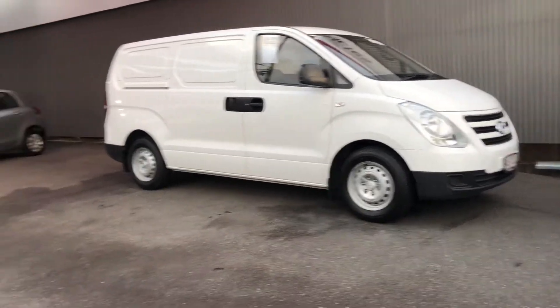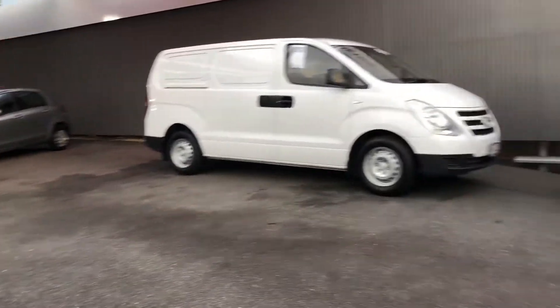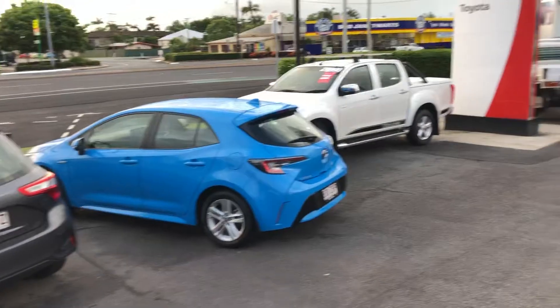I'll give you a quick tour of our dealership here Roger. Like I said on the phone, we are a Toyota and Lexus dealership but we do keep all different makes and models if they pass our reconditioning process.